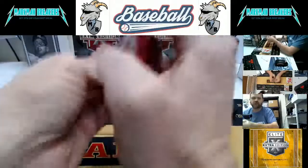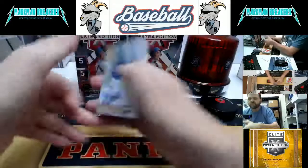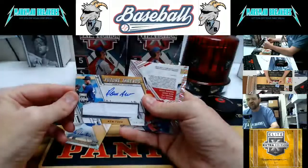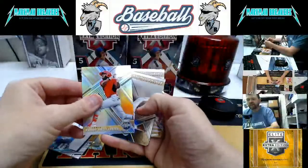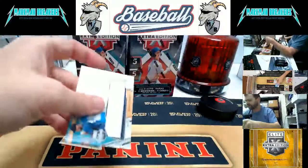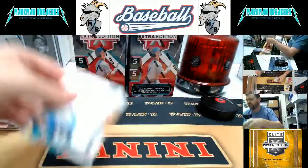Last pack of box number four. We do have one full case left of this, which we'll do next week. Randy Florentino, Texas, autograph. New York — Domingo Acevedo, numbered to 199, New York Yankees. Randy Arozarina, Carl Kaufman, and Gabriel Marino wrap up that one. Lots of on-card autographs in this one.